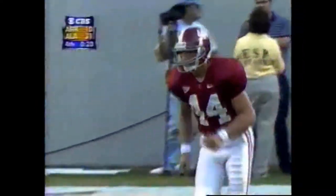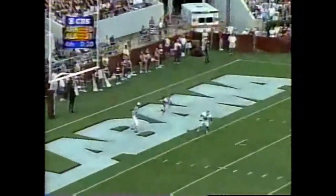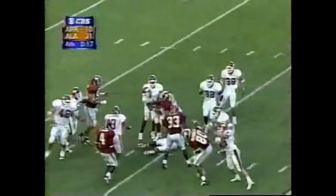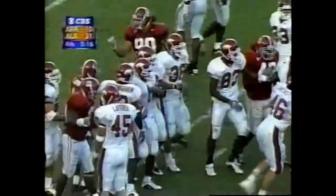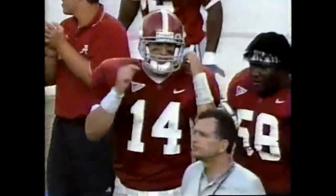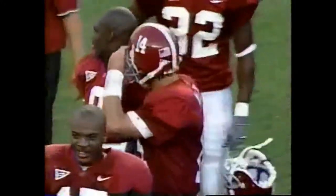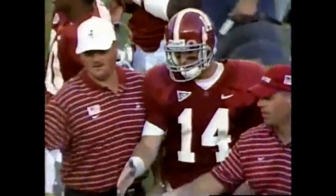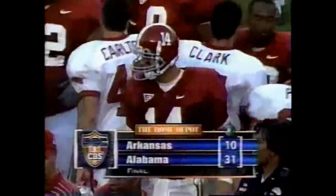Twenty seconds left in this one — they bring it out and the knee is down at the 11-yard line. The Crimson Tide puts a W in the season record. They win 31-10, with two defensive touchdowns: Reggie Miles' fumble return, Thurman Ward's interception return, and the Watts-to-Millens 39-yard pass.